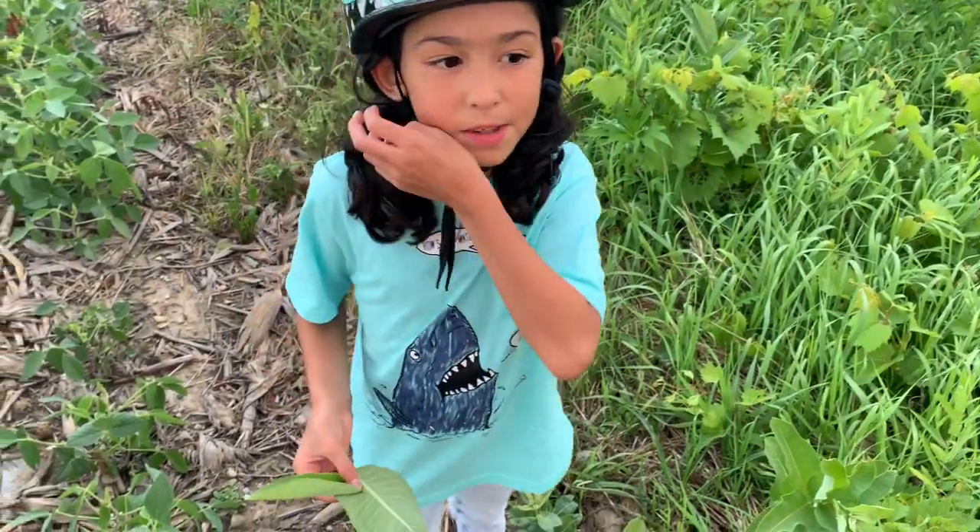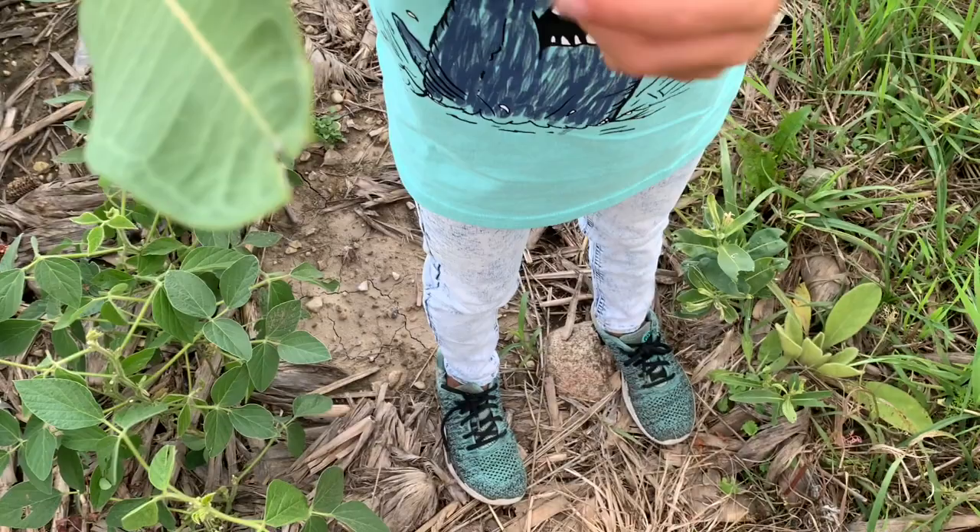Welcome back. We already found some — we found one egg.